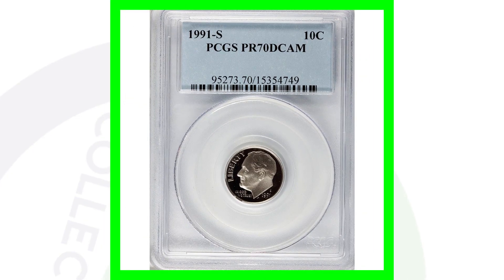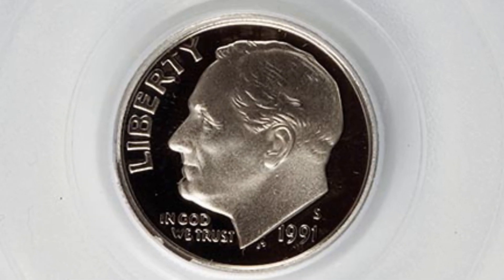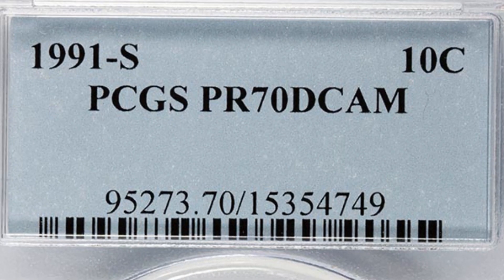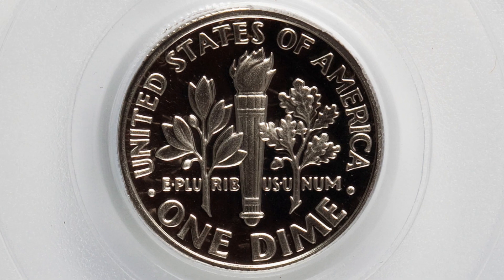Here's the 1991 S proof Roosevelt dime — this is what you will find in your proof sets. It is graded by PCGS at a proof 70 deep cameo, so a perfect graded coin. You cannot get any higher than that, and this coin sold for $180 at auction.